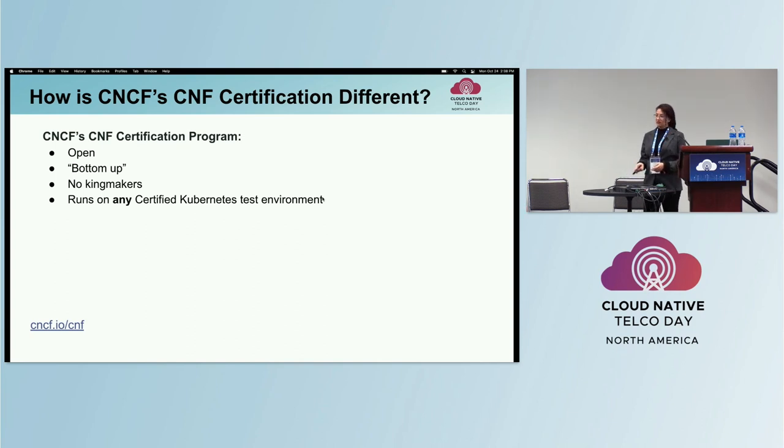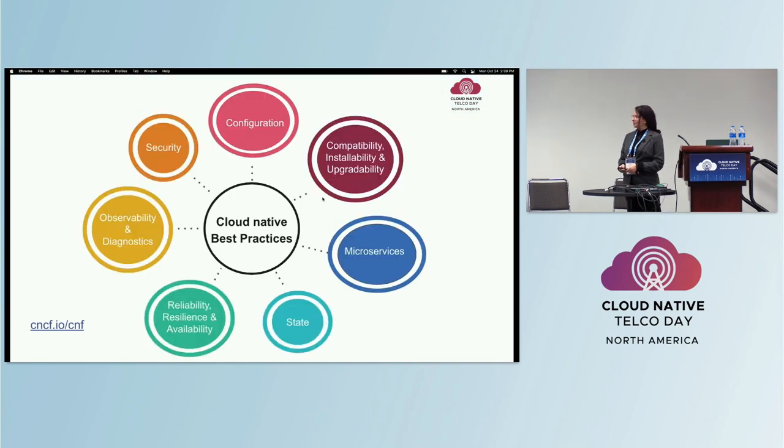Tests and implementations come from multiple sources, so we have security tests from multiple sources. While there are several certifications for telcos that test interoperability of CNFs on a vendor-specific Kubernetes platform, the CNF certification tests on any certified Kubernetes environment and checks cloud-native principles like interoperability, resilience, and workload self-healing, just to name a few.